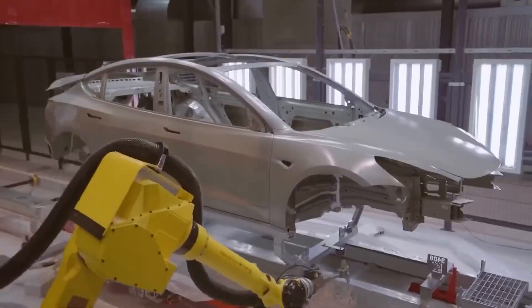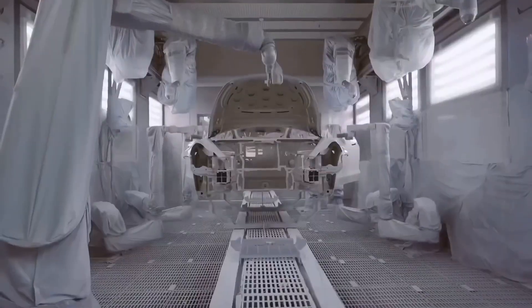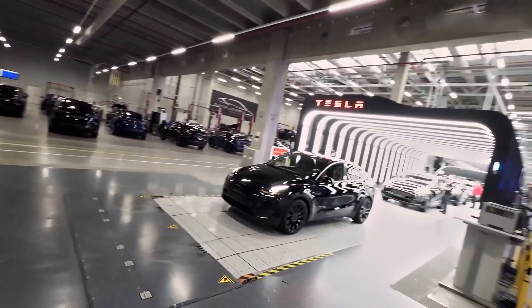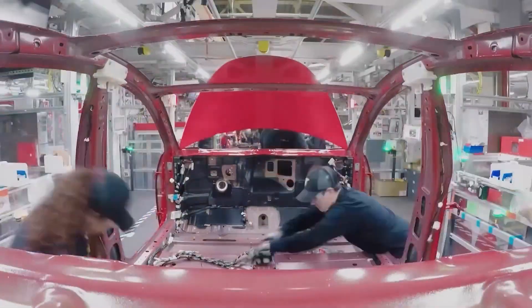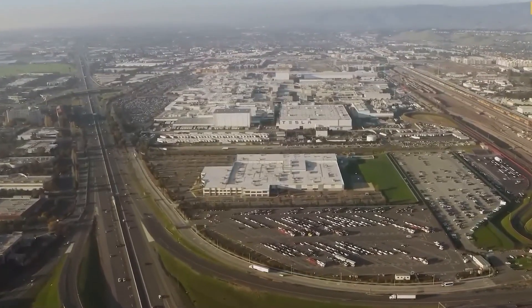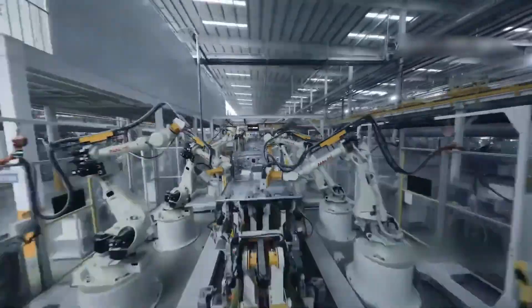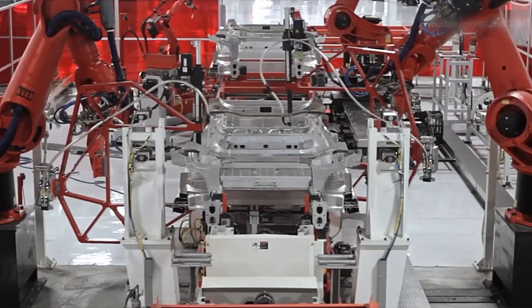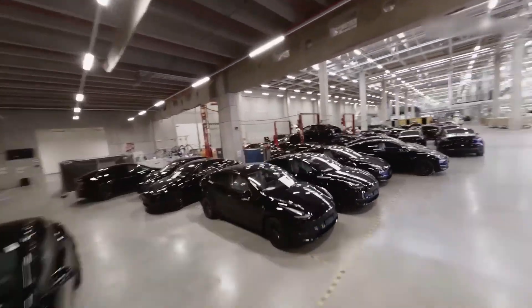Tesla's gigafactories are built for speed. For example, Giga Shanghai can produce one car every 40 seconds, which means thousands of cars each week. These factories are designed to work fast while keeping quality high. BYD is also known for its fast production — in 2023, it even sold more electric vehicles than Tesla for several months. Their factories are well-organized, using smart machines and skilled workers to build cars quickly. These high-speed megastructures give both companies a big advantage: the faster they build, the more cars they can sell, helping them stay ahead in the global EV market.